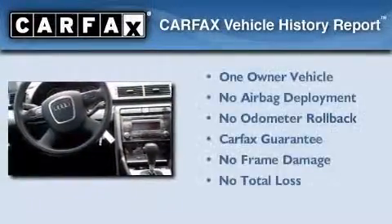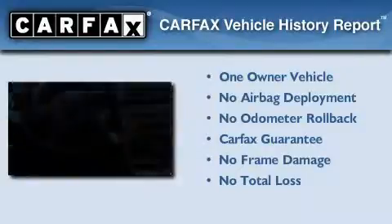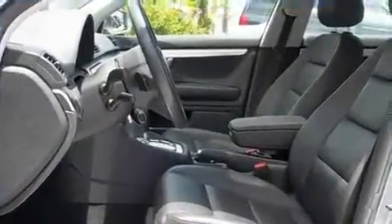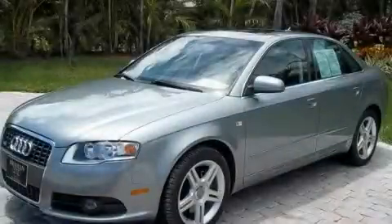This Audi has had only one owner, and it qualifies for the Carfax Buyback Guarantee. Stop by today and test drive this vehicle for yourself.